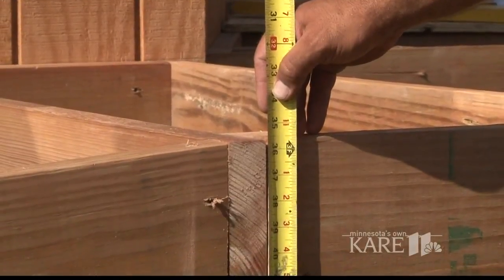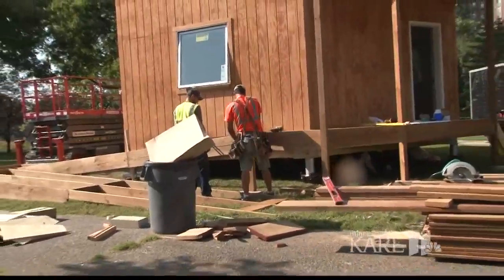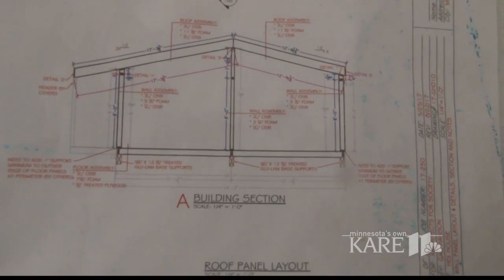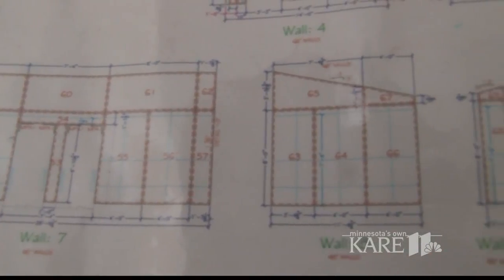It may be small in stature, but this tiny house is taking on mighty problems. We're building a hex house, which is this really innovative new idea for providing humanitarian relief. Clocking in at 510 square feet and costing just $35,000, the hex house is on display during the Nobel Peace Prize Forum at Augsburg University.